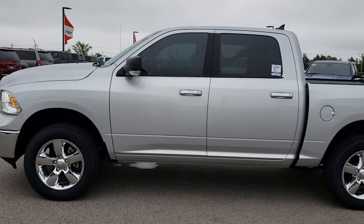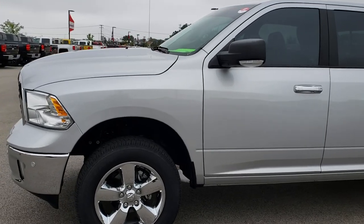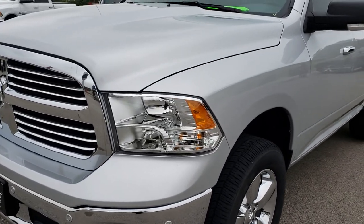This is stock number 7530A. We are here at Summit Automotive in Fond du Lac, Wisconsin, your new and used Ram headquarters in Wisconsin. Remember, we are the guys with the trucks on 41.